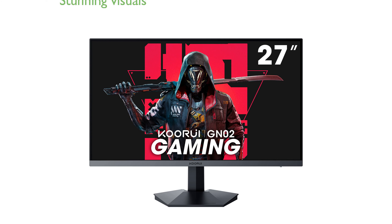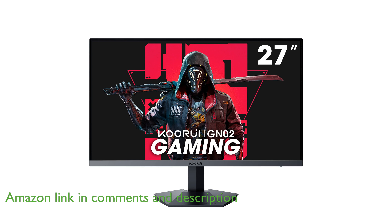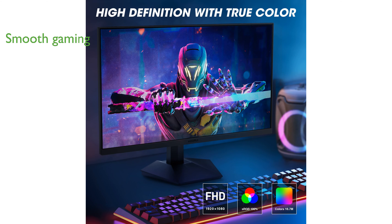The Kurui 27-inch gaming monitor delivers stunning visuals with its full high-definition resolution and impressive color accuracy, making your gaming experience vividly lifelike. With a refresh rate of 240 Hz and a 1 ms response time, this monitor ensures the smoothest gaming experience, eliminating lag and motion blur.